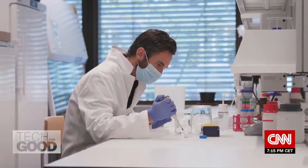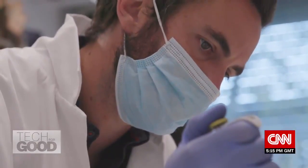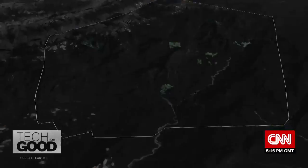At his lab in the Swiss city of Zurich, Thomas Crowther is trying to chart a course to a more sustainable world by engaging in the ancient human endeavor of map making.